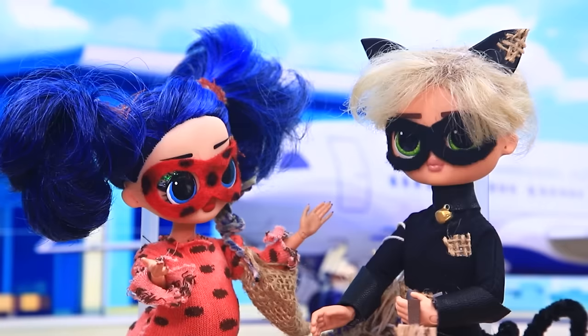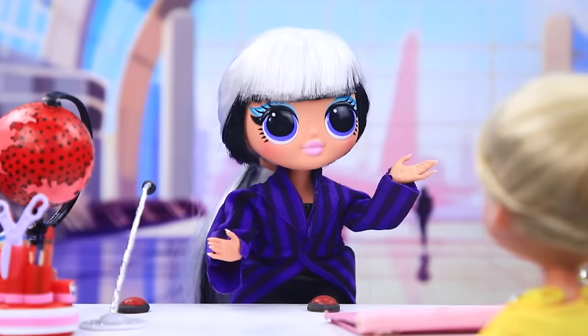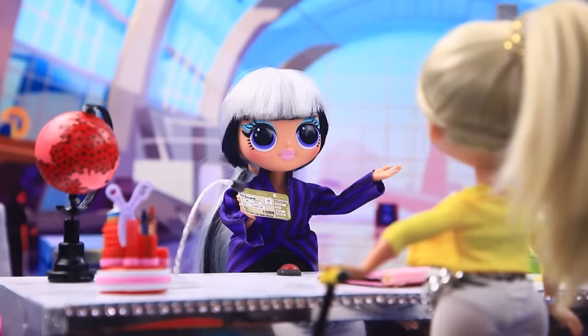Looks like we didn't forget anything. Chloe is here. I am VIP. Let me through. Hi. Get your ticket, please. It's alright. Welcome. You need to go through a metal detector before takeoff.